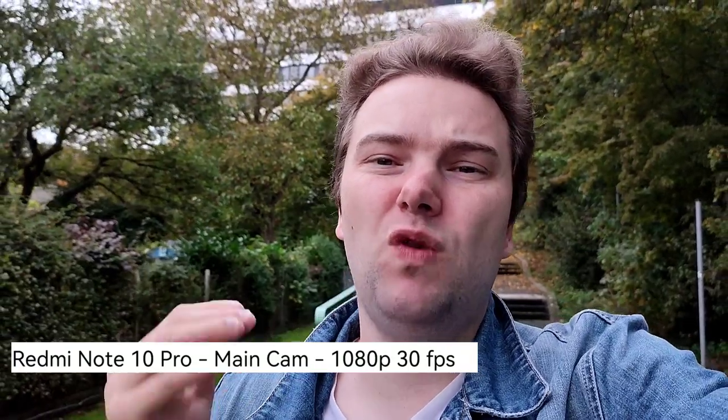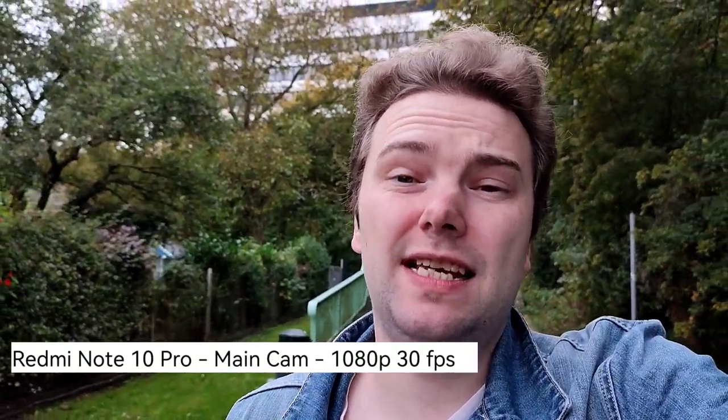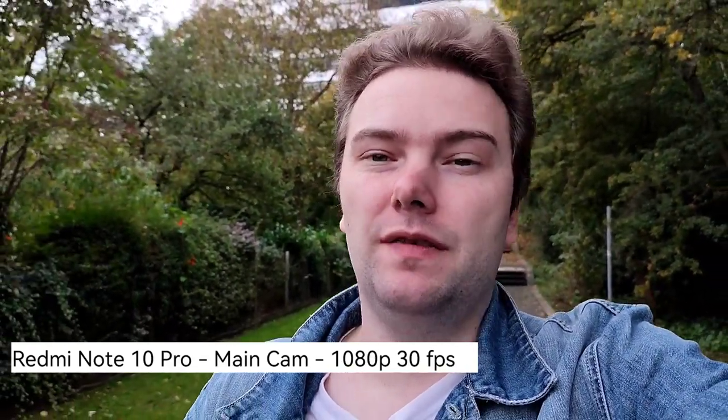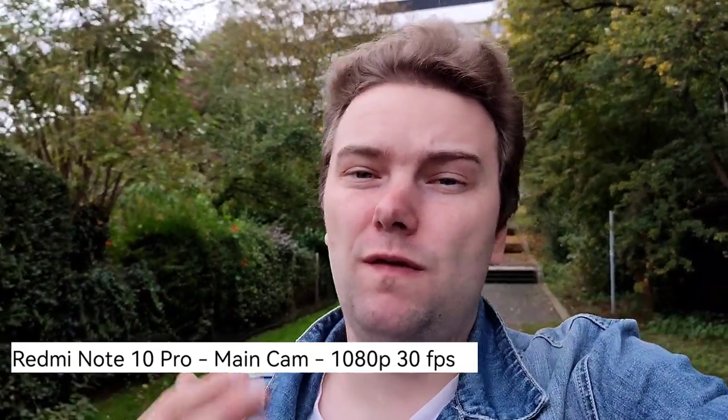The highlight of the Redmi Note 10 Pro is definitely the main camera sensor on the back. It's a very large sensor — unheard of in this price range — a 1/1.52 inch sensor, which is just phenomenal for such a small and lightweight phone. You get this nice background blur, ideal for vlogging. You can plug in an external microphone via the headphone jack, just like I did here, and really make people think you're using much more expensive camera gear.